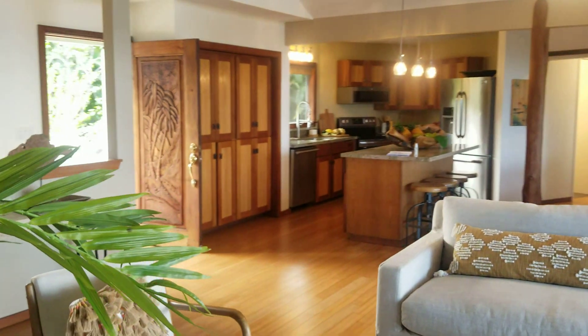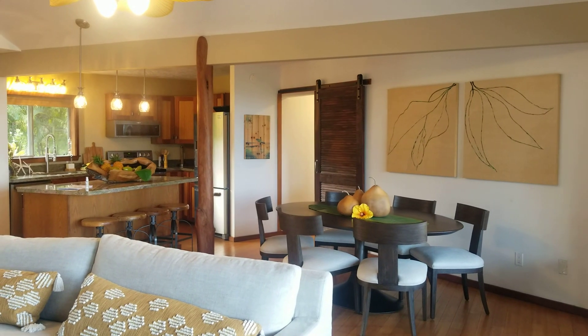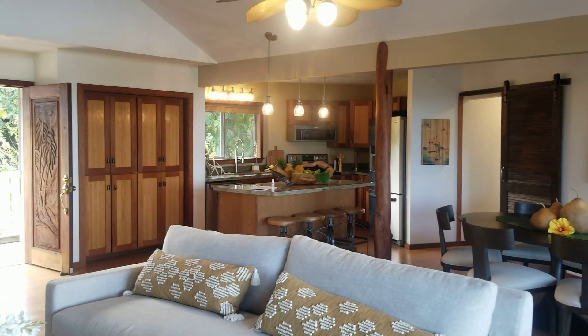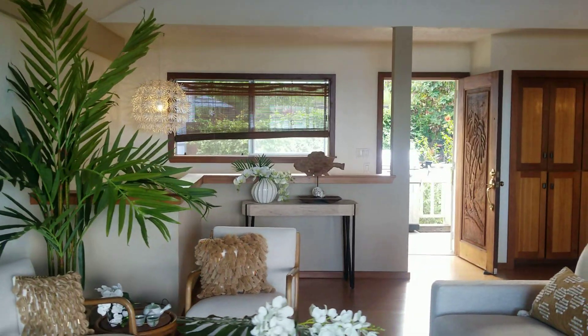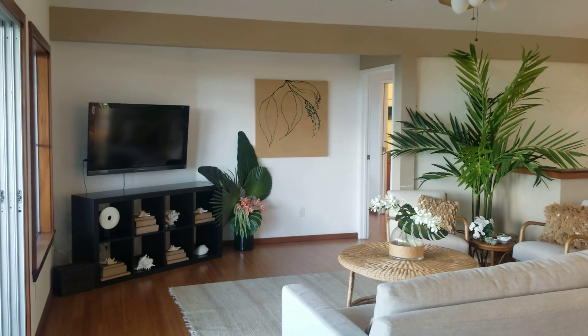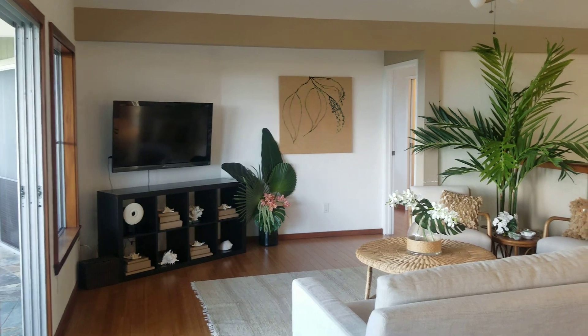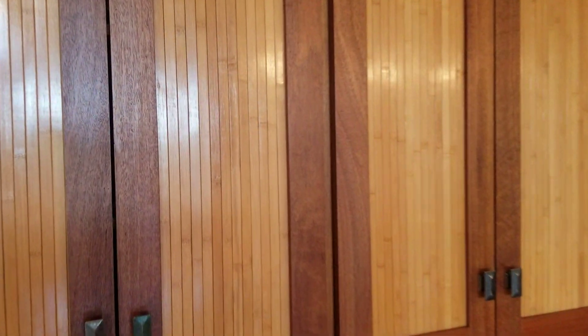We don't need closets quite as big as folks do on the mainland — we don't have all the winter clothes and the coats and things like that. Taking a good pan around here at our main living area. Plenty of room for a dining room table. See this gorgeous — I think that's Ohia — post in the middle of the room. Our kitchen, very well done with the granite countertops. Plenty of space over here in our living area. You've got a 45-degree angle on that wall there — perfect to make that your TV room. Built-in pantry over here in the kitchen — I love how they did that with the bamboo on the inside, great look on that, and it's carried through on the island.